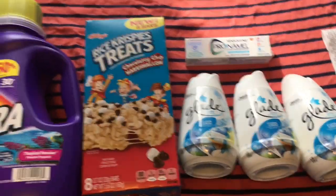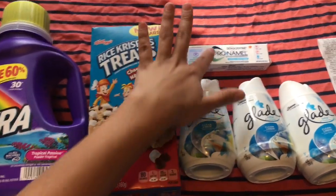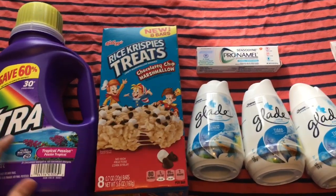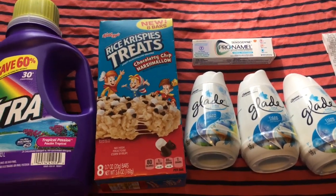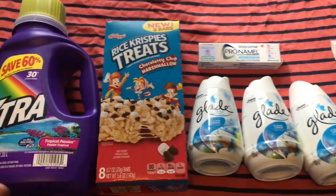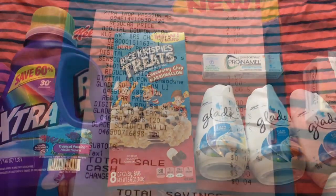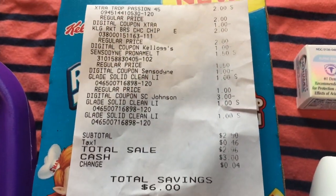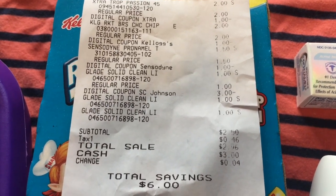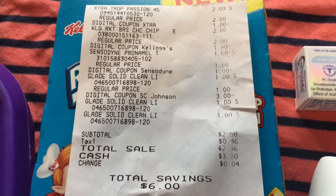The Glade items end up being free. Basically I paid two dollars and fifty cents for the three paid items — a dollar, a dollar, and fifty cents — and then there was 46 cents of tax, so the total was two dollars and 96 cents. The Glade items were free, the toothpaste was 50 cents, and the detergent and treats were each a dollar. Here's my receipt if you want to pause and take a good look — there was a total savings of six dollars.